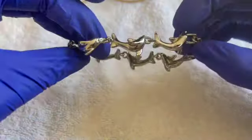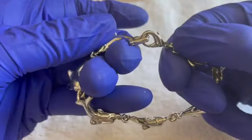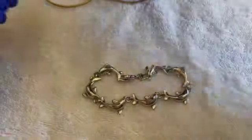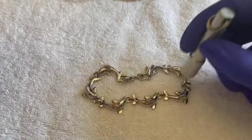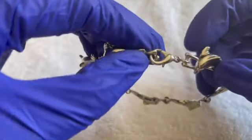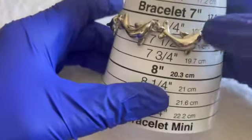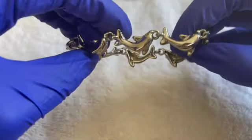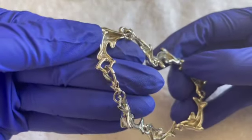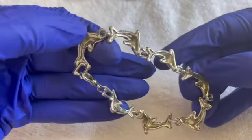Oh, how cute — we have dolphins! These are pretty. Lobster clasp, dolphins. They're not magnetic. No kind of mark. Seven and a quarter. If anyone would like these cute dolphins, that'll be $3. Let me make sure there's no mark anywhere inside — no, I don't see a mark. $3 for the dolphins.